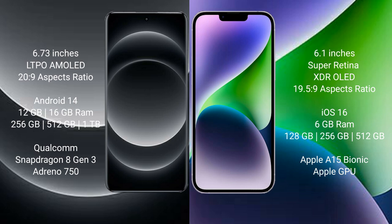Xiaomi 14 Ultra runs on the Android 14 operating system. iPhone 14 runs on the iOS 16 operating system. Xiaomi 14 Ultra comes with 12GB or 16GB RAM and 256GB, 512GB, or 1TB internal storage.